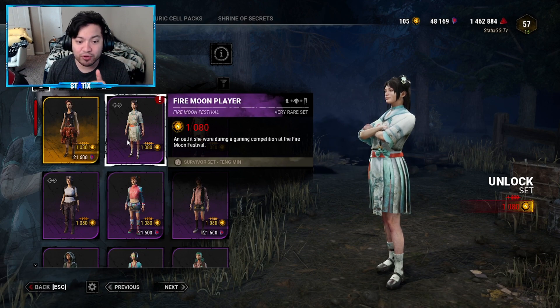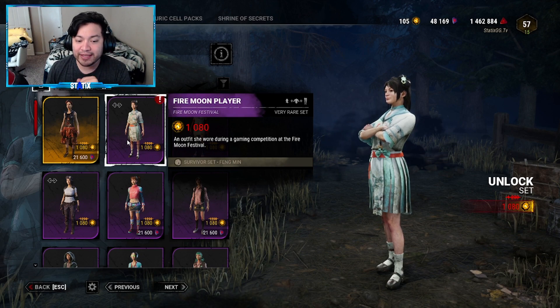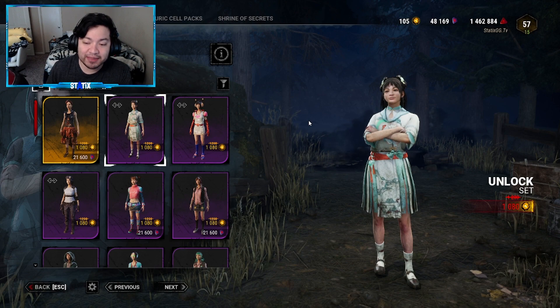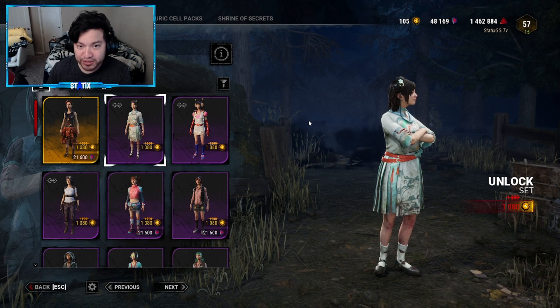The Fengmin set is going to be 1080 Auric Cells. It's called the Fire Moon Player — the description says 'an outfit she wore during a gaming competition at the Fire Moon Festival.' I gotta say I really like this outfit for Fengmin. It's not my favorite, but it's really nice, especially if you want to take part in the celebration.